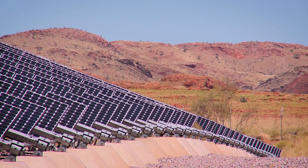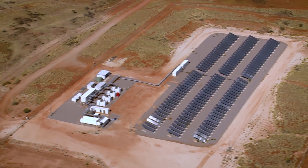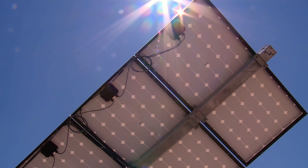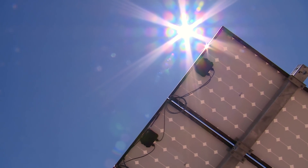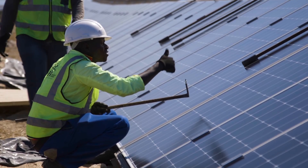But cutting down on diesel doesn't just save money, it also means a huge drop in carbon emissions. Microgrid technology is especially good at managing and storing natural resources near the point of consumption, meaning they can incorporate clean, renewable energy from the sun, wind and waves.